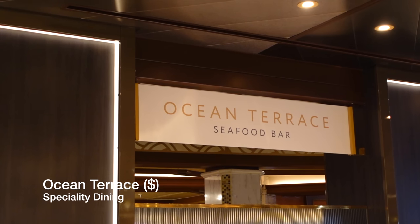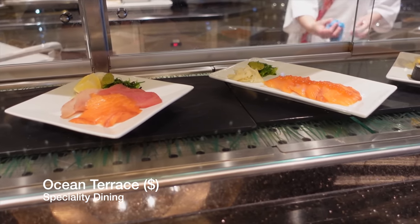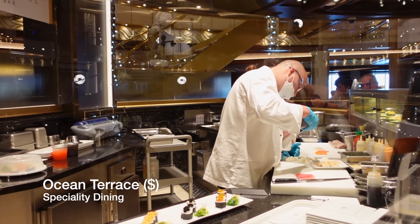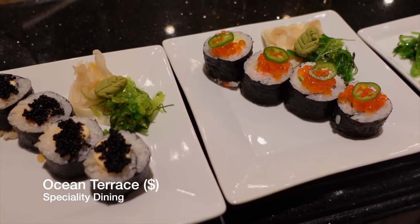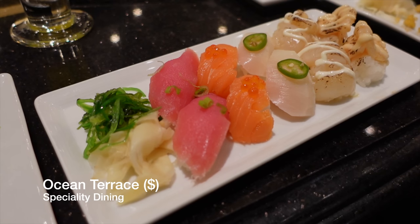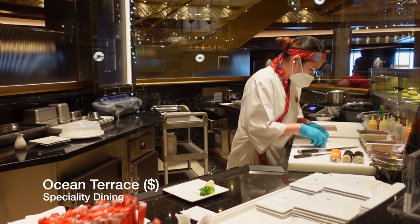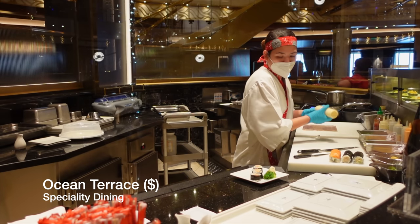The Ocean Terrace is Enchanted Princess's sushi restaurant and it is a must, particularly if you're a sushi lover. This is undoubtedly the smallest upcharge venue on Enchanted Princess but we have never had an issue getting a table here. Ocean Terrace operates on a first come first served basis meaning there is no booking required. This venue charges passengers for each dish they order — we ordered around five plates of food and the bill came to around $36, which seemed like a very fair price when you consider the premium ingredients such as scallops and caviar. If we could give you a tip, we'd try and get a seat at the bar so you can watch the talented chefs make and prepare your sushi right in front of you.